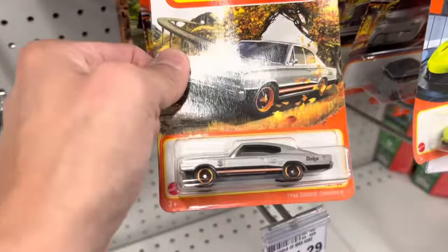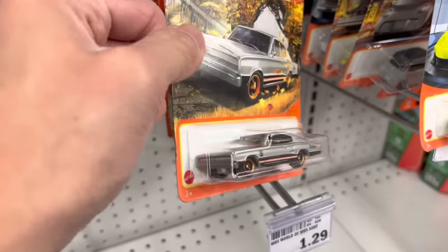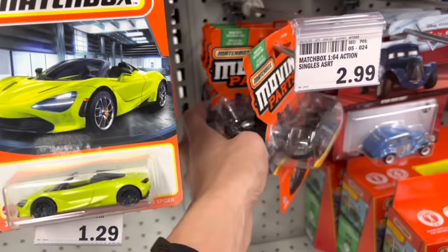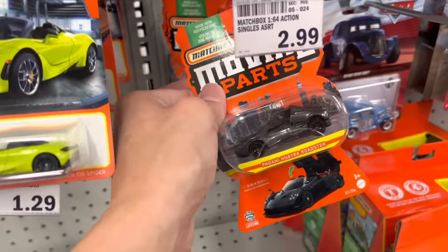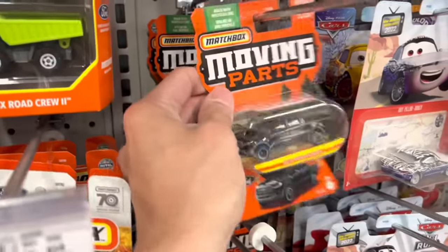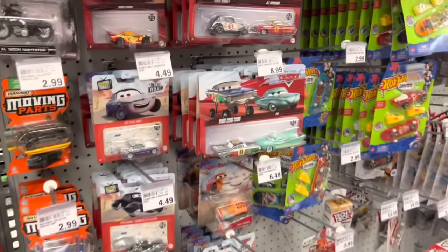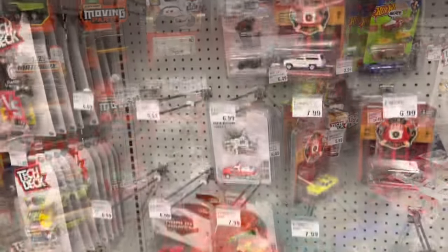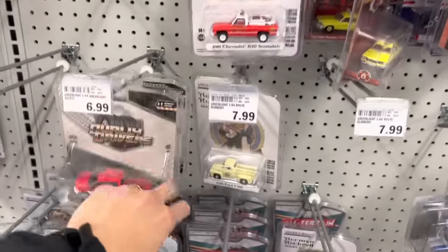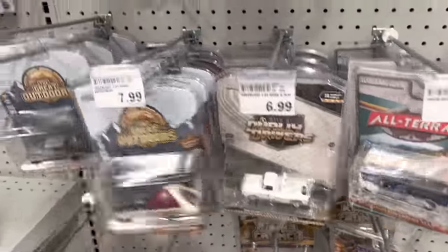Just routing through Matchbox — nothing too interesting. This 720S and Clarence Spyder looks pretty cool. Got a couple of 70th anniversary cars, including this Dodge Charger which actually looks pretty good in this color combo — might be on the maybe list. Got a whole bunch of moving parts, the Pagani Huayra Roadster, the Mercedes-Benz. Then a whole slew of Disney cars, some Round 2 product, Green Lights — they definitely loaded up since the last time I was here.